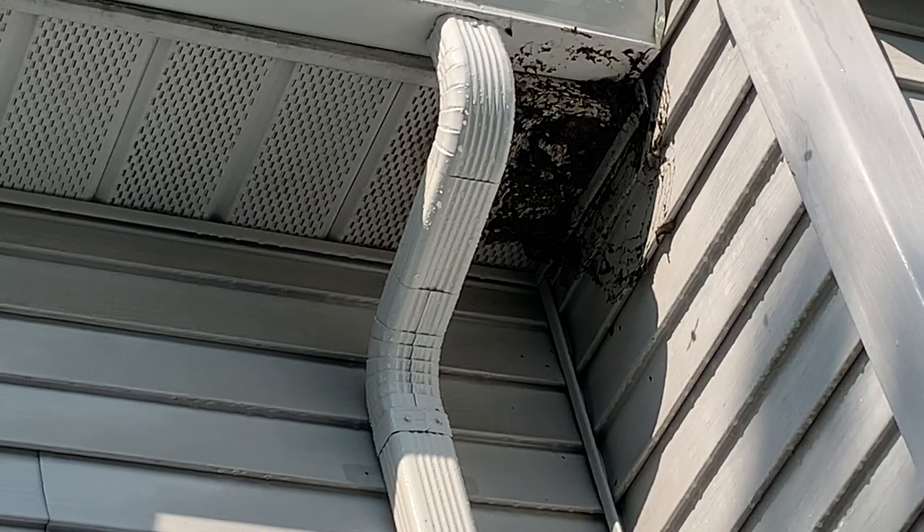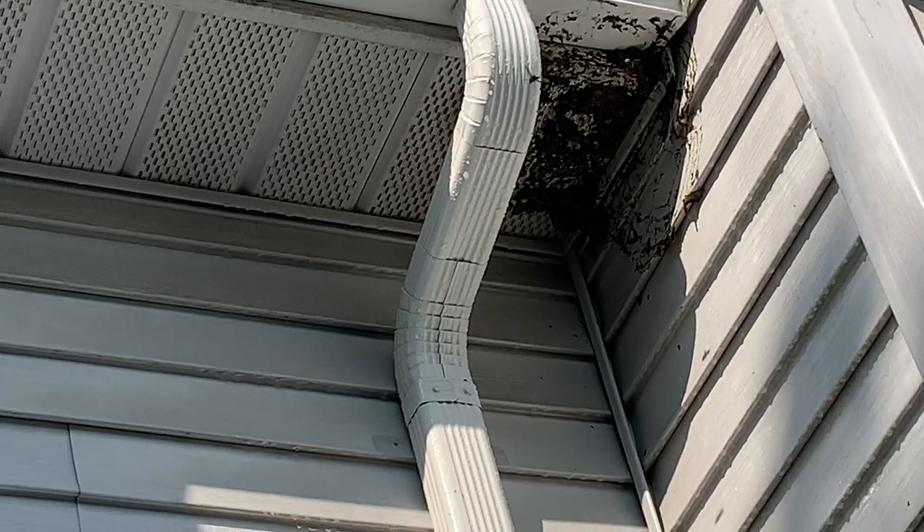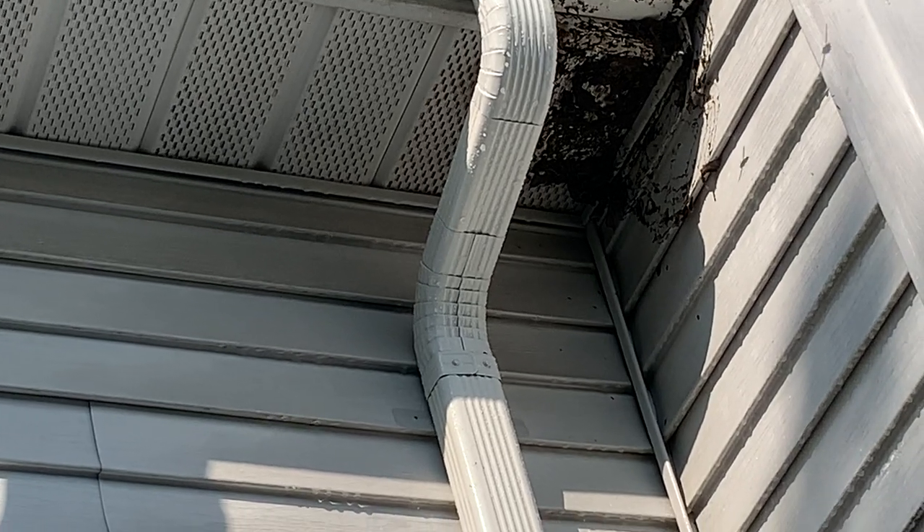Lastly, we're going to treat the area with a residual application to prevent the bald-faced hornets from rebuilding their nest.